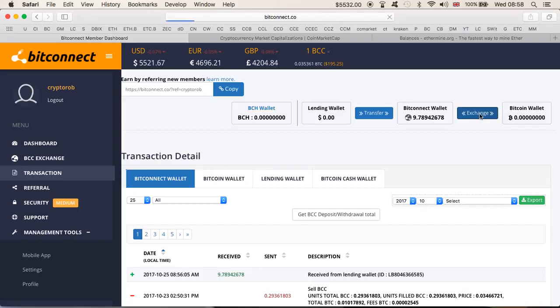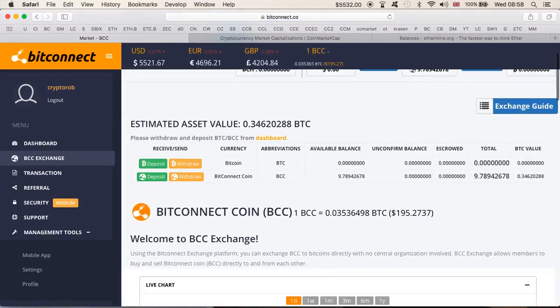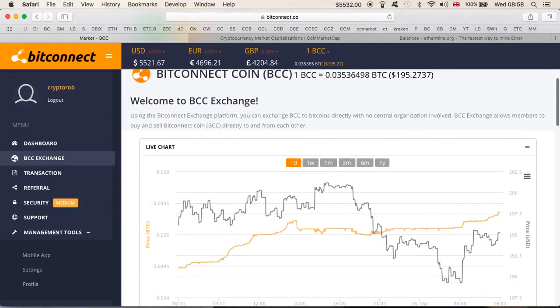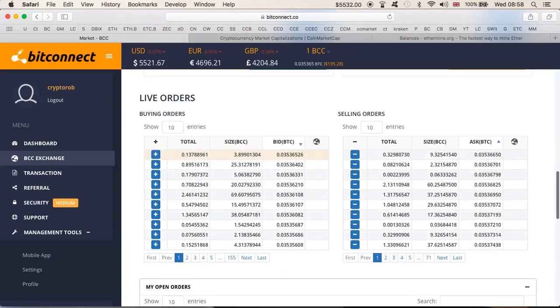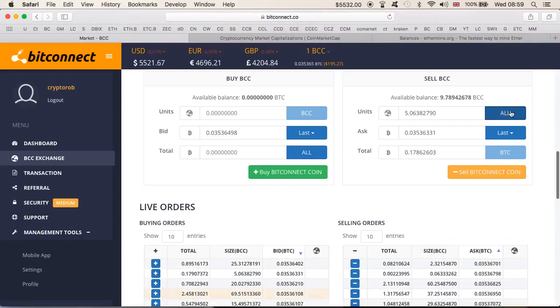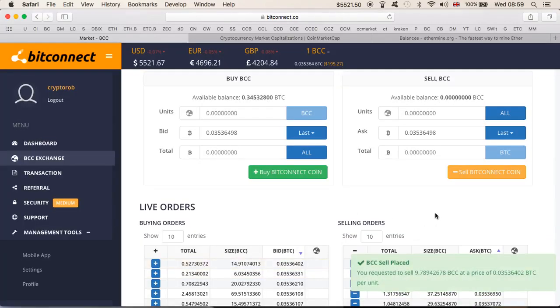We're gonna click on exchange. At the same time we can teach someone that doesn't know how to do it. So if you're one of those people, hopefully this video is useful — not just showing that I'm cashing out, but also how to do it. All you gotta do is choose the sale that fits you. I'm gonna click 'all' — I'm sending 9.78 BCC, which will get me 0.34 Bitcoin. Click sell, confirm, and just like that it is done.